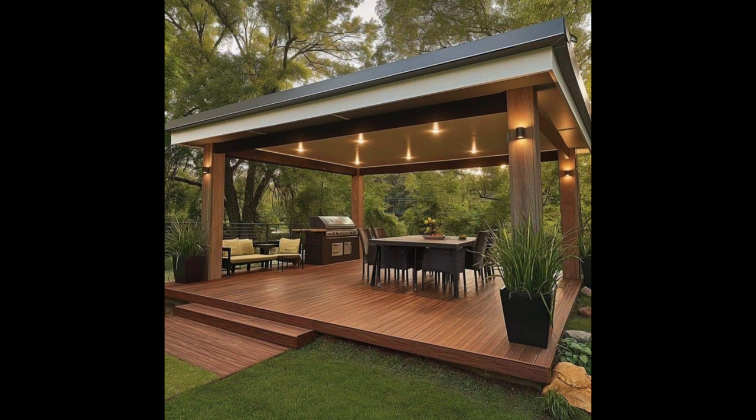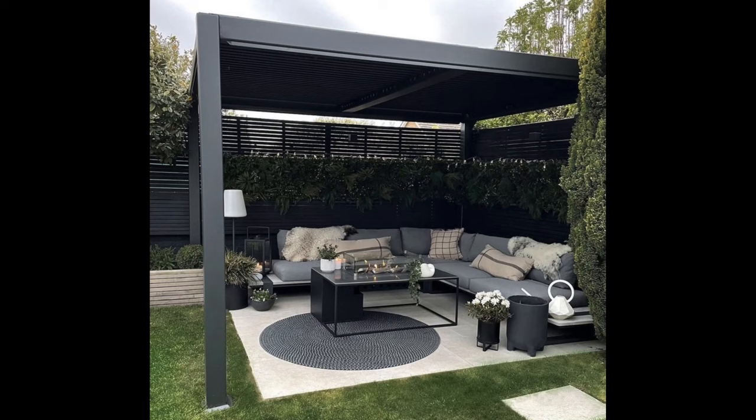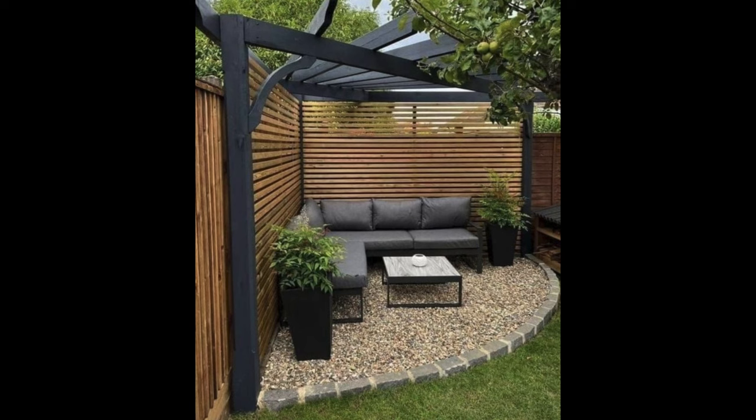Remember to prioritize comfort and durability while maximizing your available space. With these outdoor patio and backyard seating ideas, you will be well on your way to creating the perfect outdoor sanctuary where you can unwind, entertain, and create lasting memories.